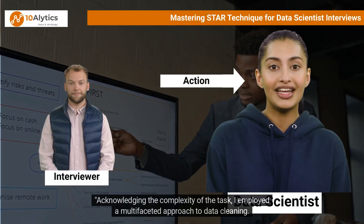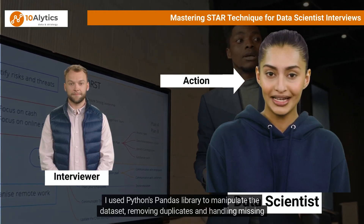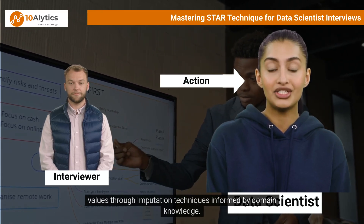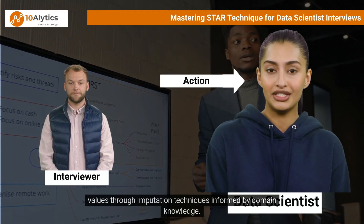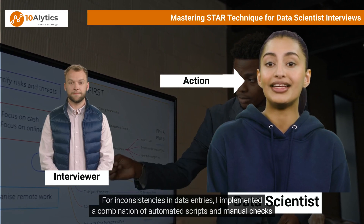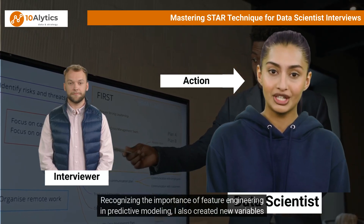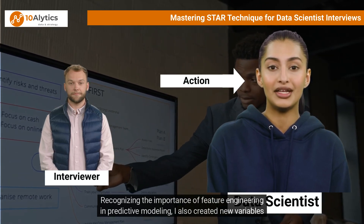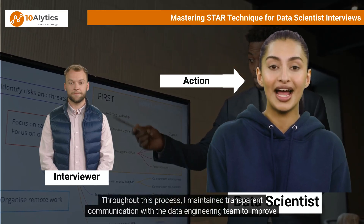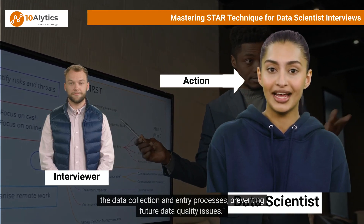Acknowledging the complexity of the task, I employed a multi-faceted approach to data cleaning. I used Python's pandas library to manipulate the dataset, removing duplicates and handling missing values through imputation techniques informed by domain knowledge. For inconsistencies in data entries, I implemented a combination of automated scripts and manual checks to ensure accuracy. Recognizing the importance of feature engineering, I also created new variables that better captured credit risk based on the clean data.